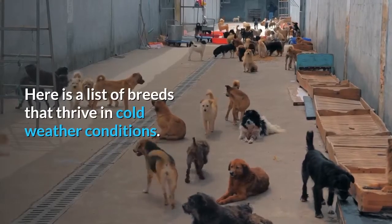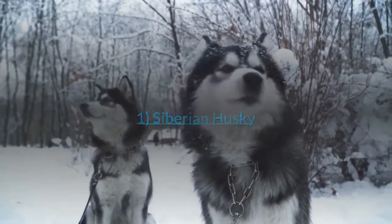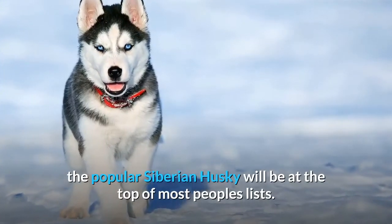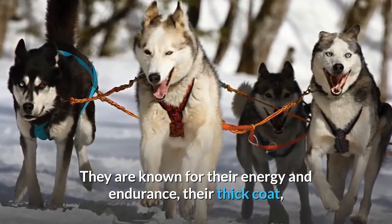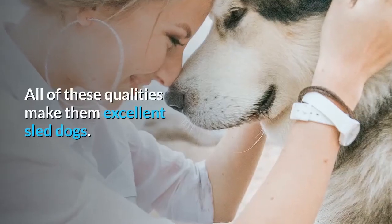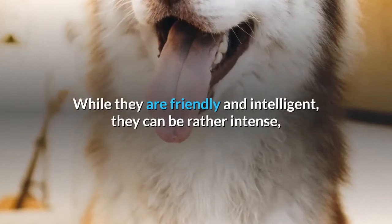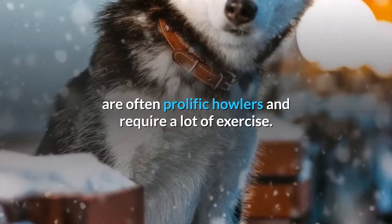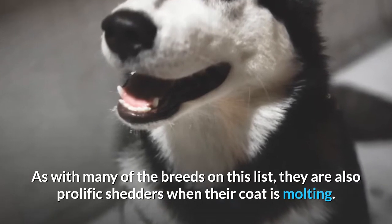Here is a list of breeds that thrive in cold weather conditions. Number 1: Siberian Husky. When you think of snow dogs, undoubtedly the popular Siberian Husky will be at the top of most people's lists. They are known for their energy and endurance, their thick coat, and their ability to cope with sub-zero temperatures, making them excellent sled dogs. While they are friendly and intelligent, they can be rather intense, are often prolific howlers, and require a lot of exercise. As with many breeds on this list, they are also prolific shedders when their coat is moulting.